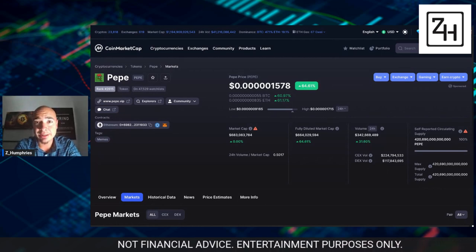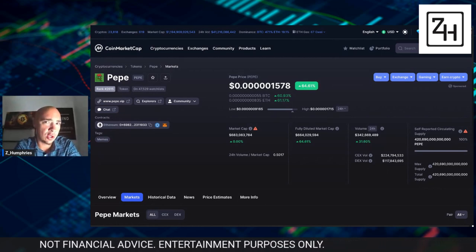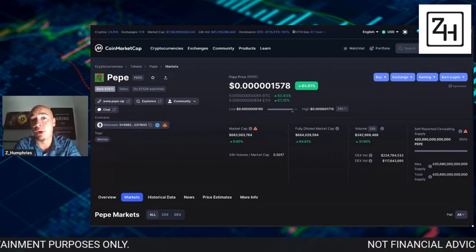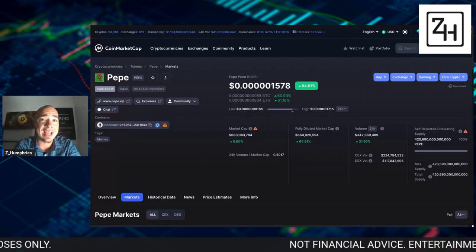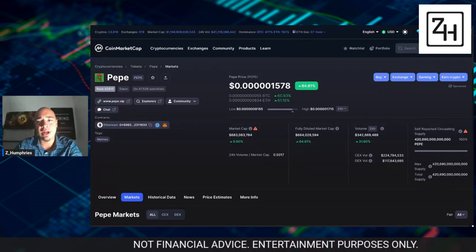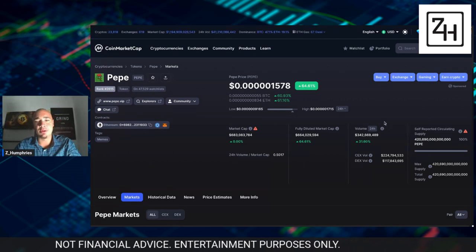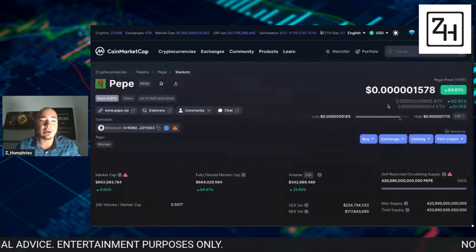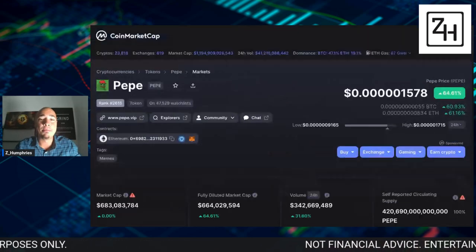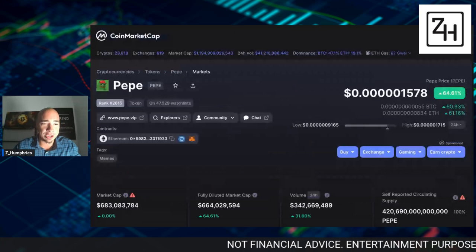Personally, I do not hold ERC-20 tokens like Pepe on centralized exchanges. However, for some it works — it's not a one-size-fits-all. But let's dive in, because Pepe has continued to move up and taken the crypto space by storm.